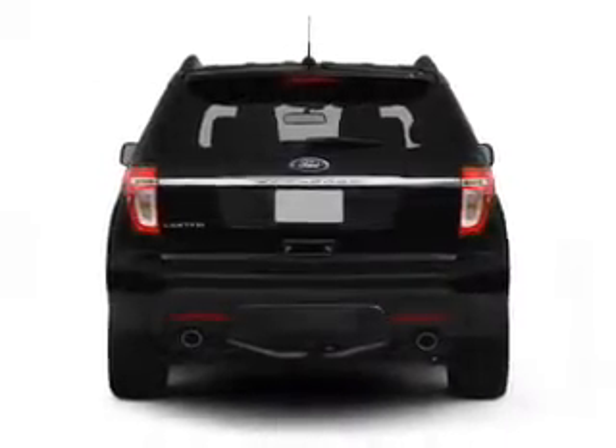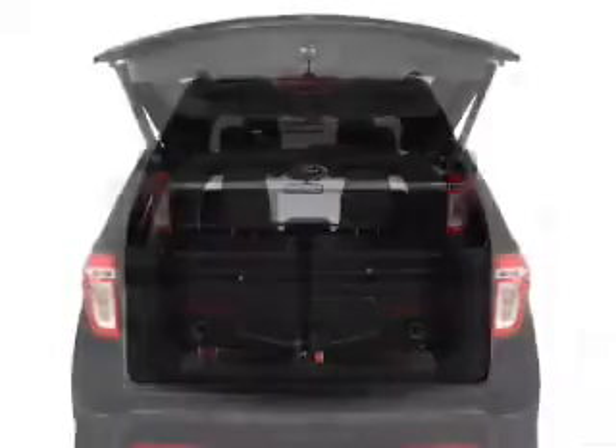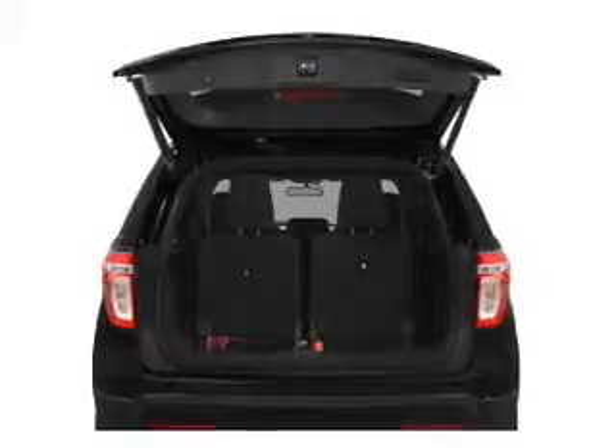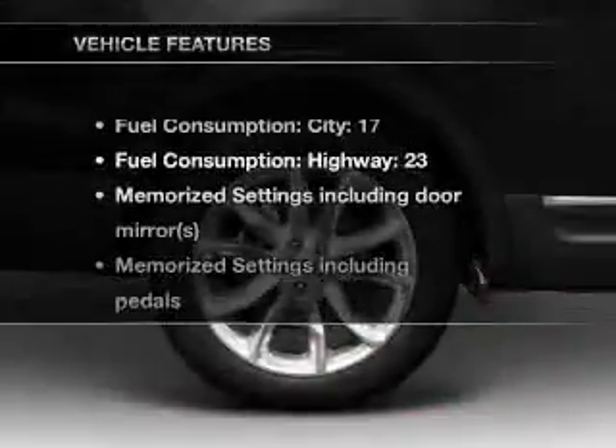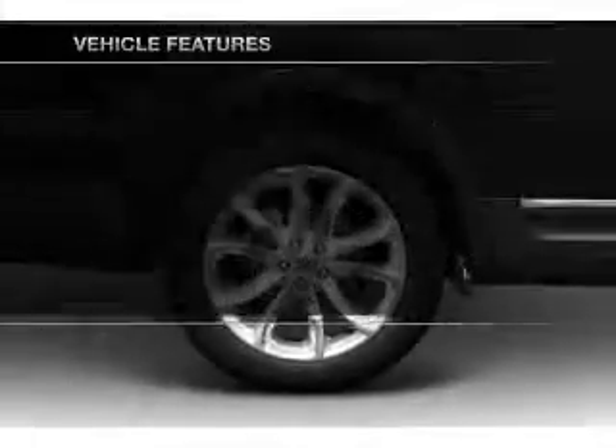A premium sound system is just one of the benefits of owning this vehicle. Anti-lock brakes help you bring your vehicle to a safe stop. Power and reliability are a great combination, and this vehicle has both — you won't want to miss out on the opportunity to own this amazing ride.